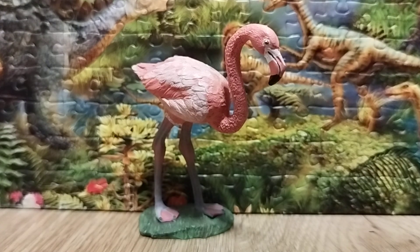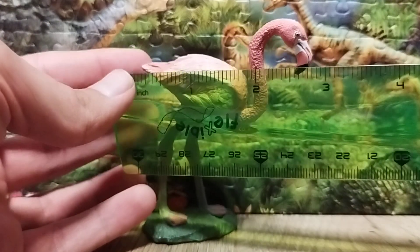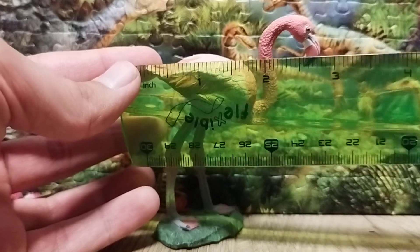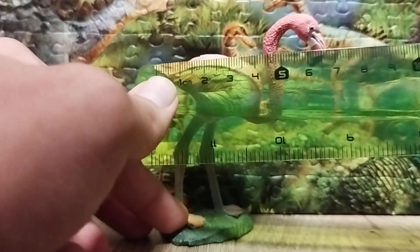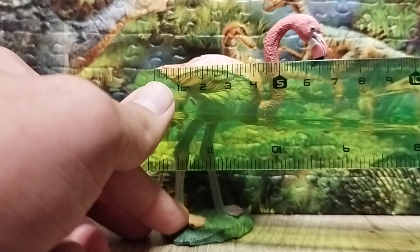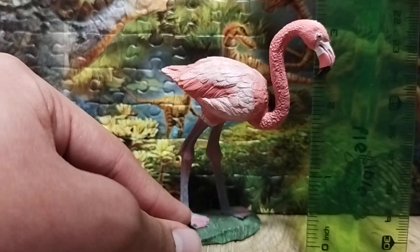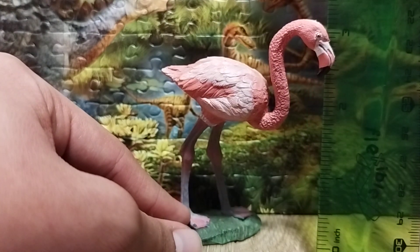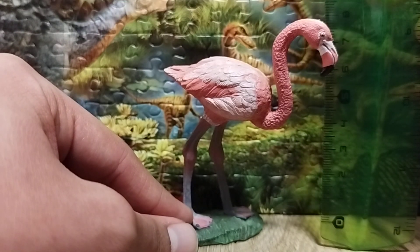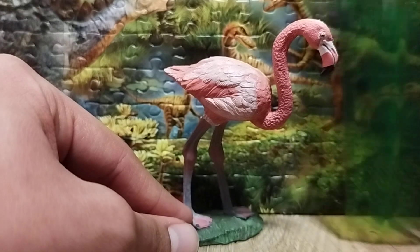Now let's take a look at the ruler and give this bird a measure. From the tip of the tail to the tip of the head, we're looking at around two and a quarter inches — about 17 centimeters. And the height to the top of the head is around 3.2 inches, which is about 7.9 centimeters.